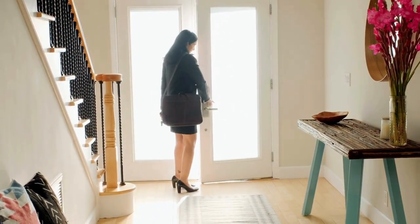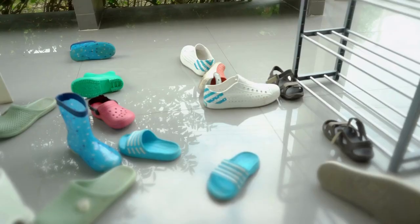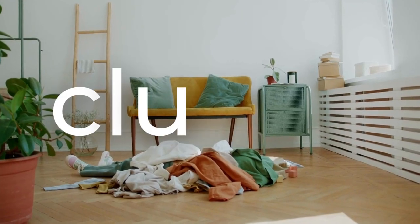You walk into your living room ready to relax after a long day, but instead of a calm and inviting space, you are greeted by chaos. Shoes and jackets on the floor, clutter on every surface, and mail strewn across your coffee table. Your living room is buried under a mountain of stuff, leaving you feeling overwhelmed and defeated.